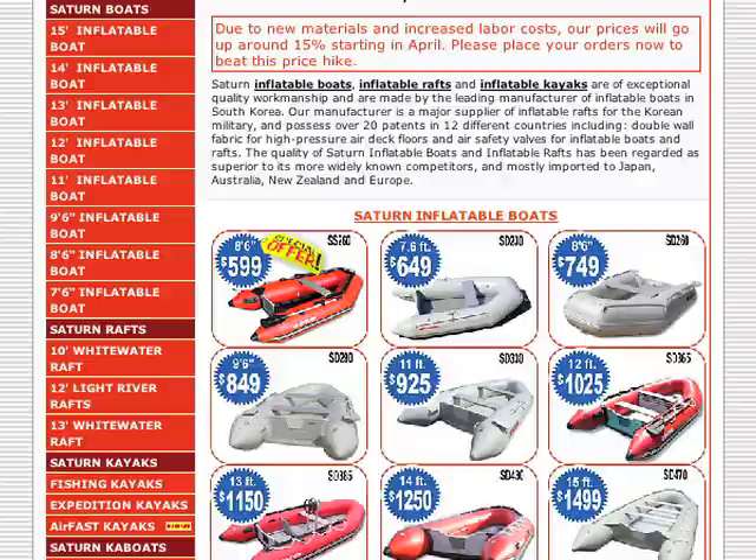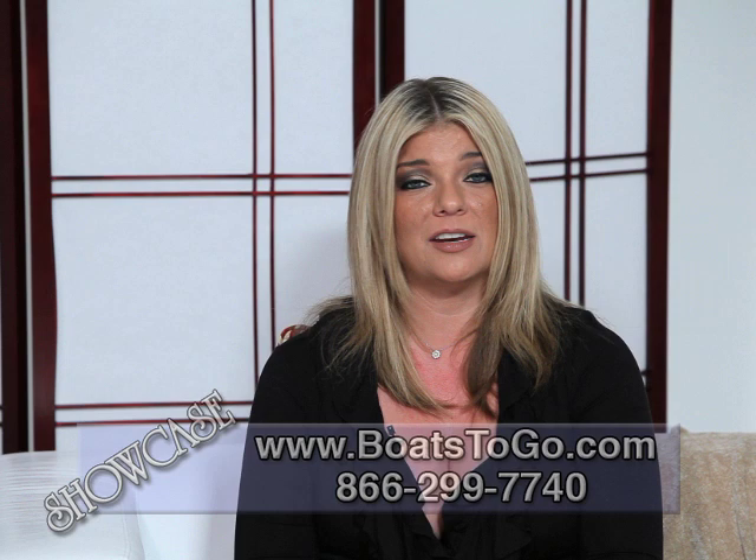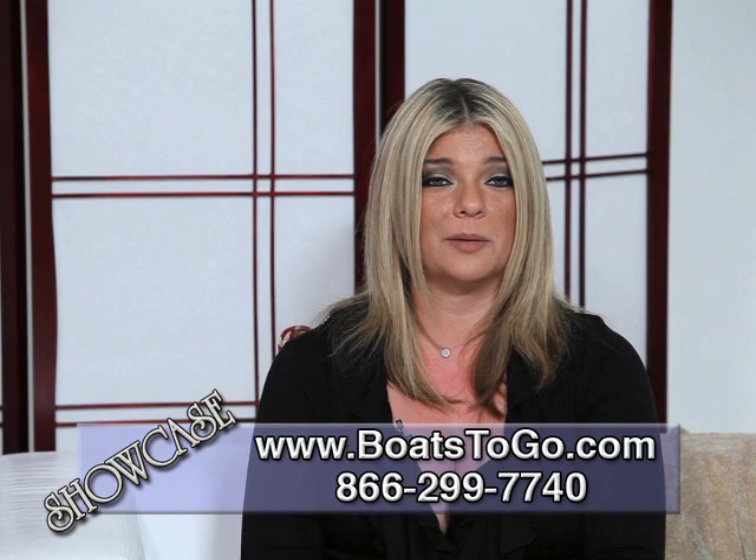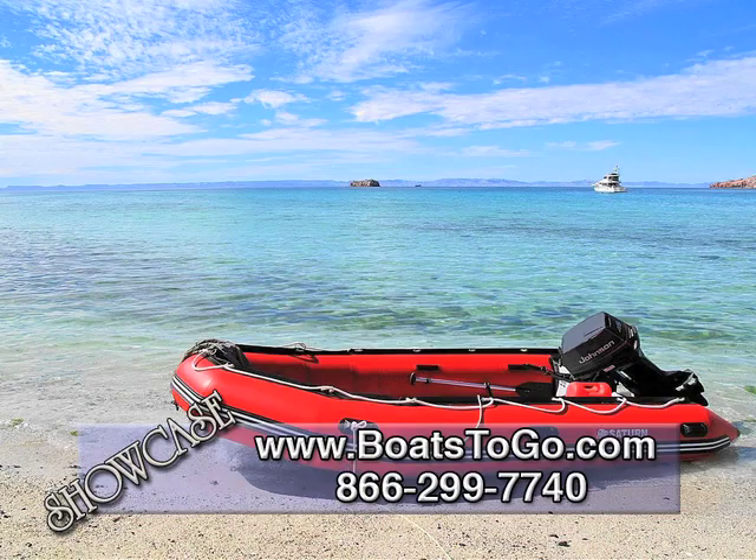Saturn Inflatable Boats are made by the leading manufacturer of inflatable boats in South Korea, who is also a major supplier of inflatable rafts for the Korean military. On today's show, Saturn Inflatable Boats is featuring three awesome inflatable products: the Saturn Paddleboard, Saturn Ka Boat, and the Saturn 14-foot inflatable boat.